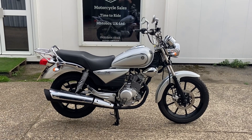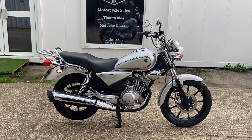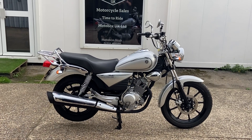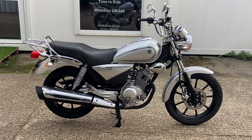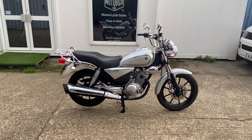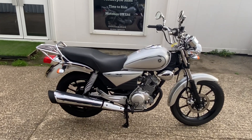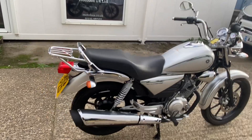Into stock here we have a Yamaha YBR 125 Custom, learner legal. Being the custom model, it's more of a cruiser style with a low seat height, but still learner legal like the other YBRs. This particular one is quite unusual — it is 2013, on a 13 plate.